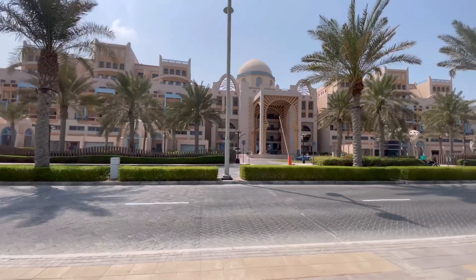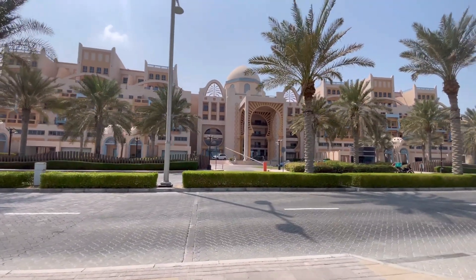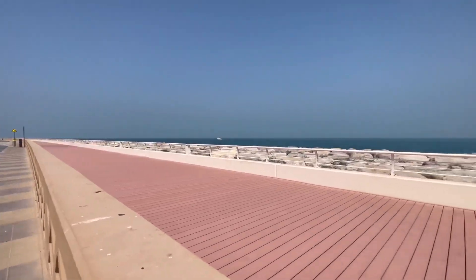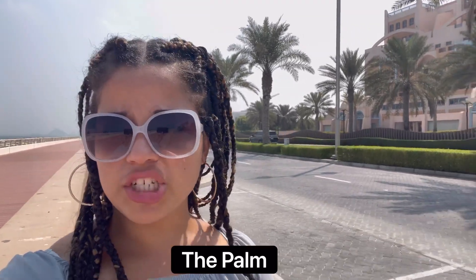By the way, what we're standing on here is a man-made island. They used these machines and from the bottom they pulled up the sand and made this island.